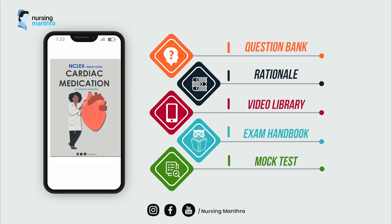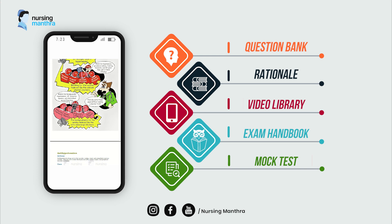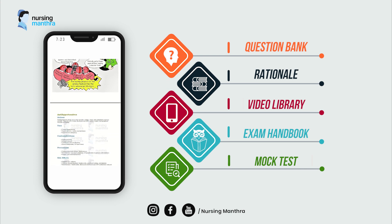Next is the exam handbook, which contains the main important points from all systems for easy understanding of the contents.